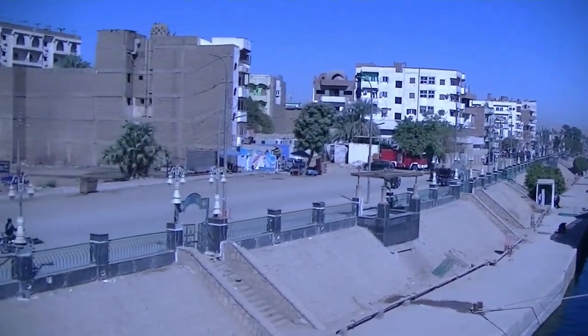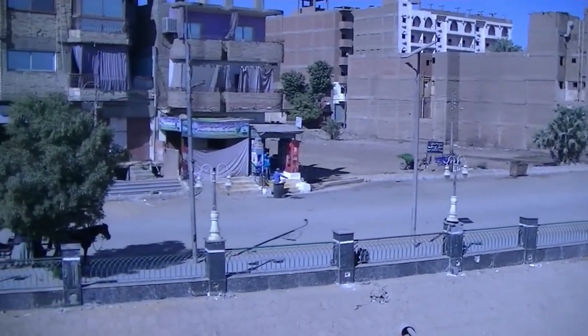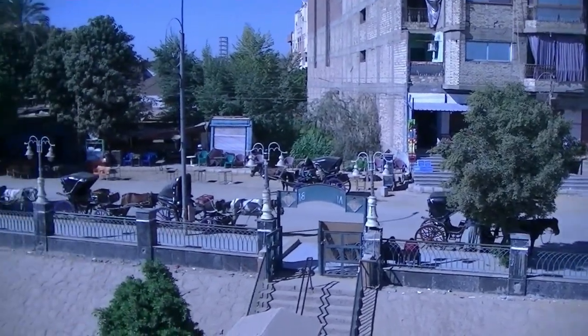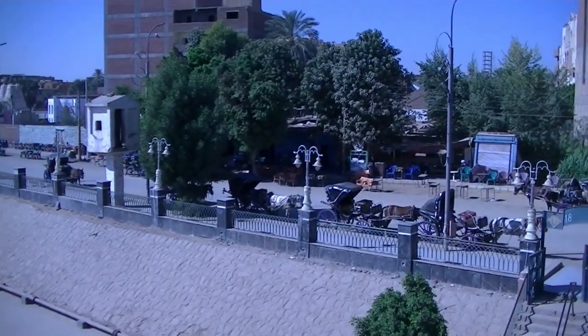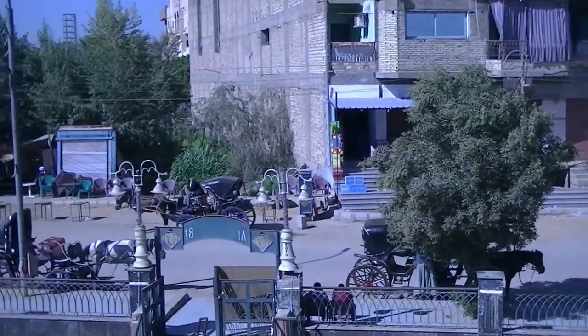We're here at the town of Edfu on the Nile, south of Luxor. We're going to be back here in a few days, so I'll get some more video. I wanted to get the horse-drawn carriages and everything all along.